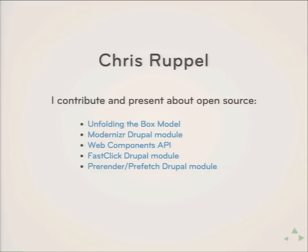I love contributing and presenting about open source — that's why I'm here. I maintain the Modernizer Drupal module. I very recently started working on a web components API for Drupal, so that's going to be hot. The FastClick module was something we did recently, and then we've got another one in the works for pre-rendering and pre-fetch. If you've got questions we don't cover during the session, we can talk in the hall. I'm here the rest of the week.